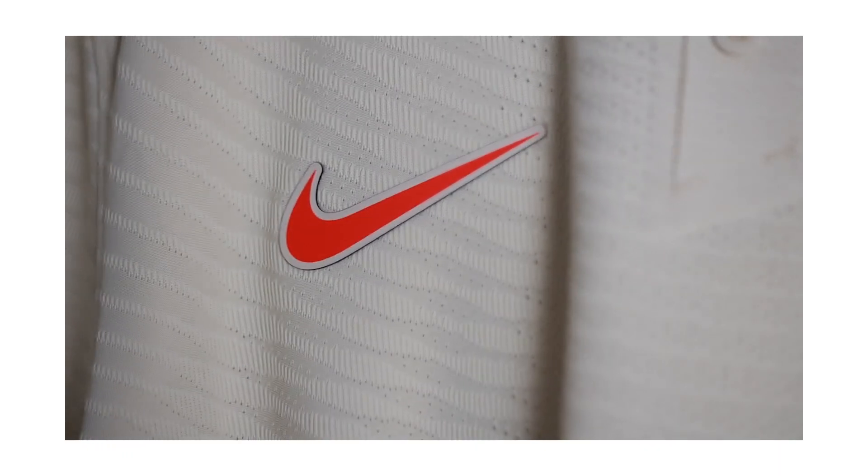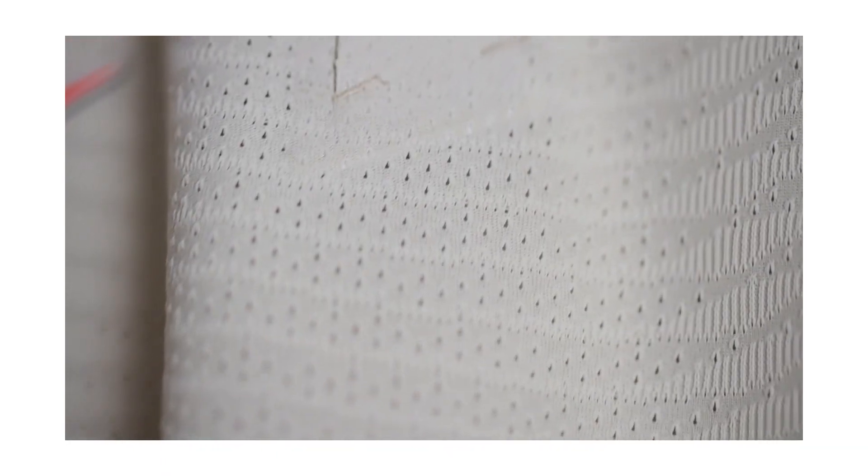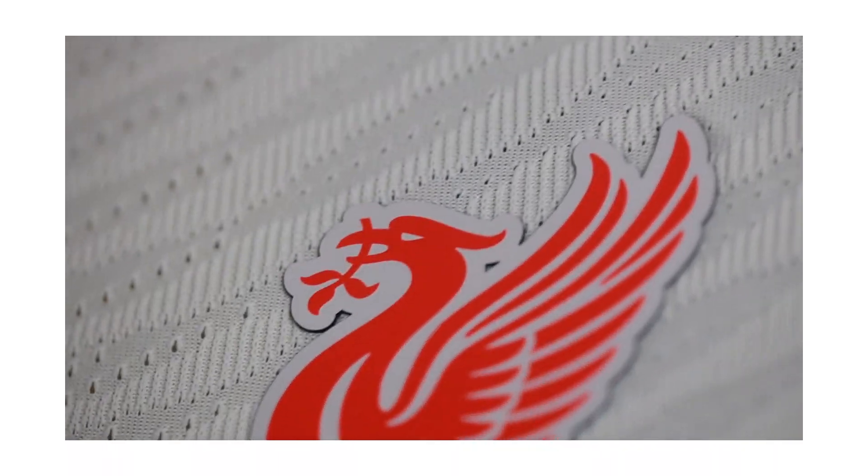I've seen both the normal fan version and the Dri-FIT Advanced, and when you look at the detailing in this shirt you fall in love with it a lot more. Similar to what Vapor was last season — it's just a new name for it. If you're after the player-spec version, you need to understand the value in the shirt. This one gives you every single bit that the players would wear. When you look at it in person, you can see why you need this one. I like how the teal color works with the creamy, crimson version — everything about this shirt is great.